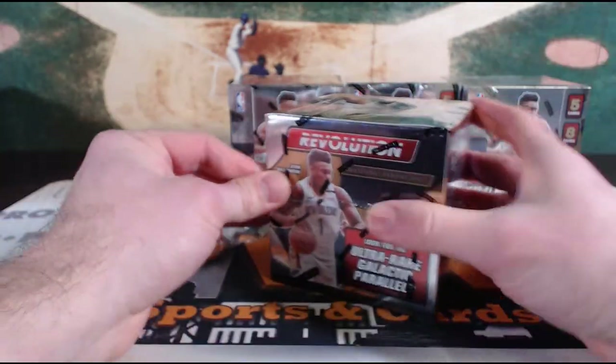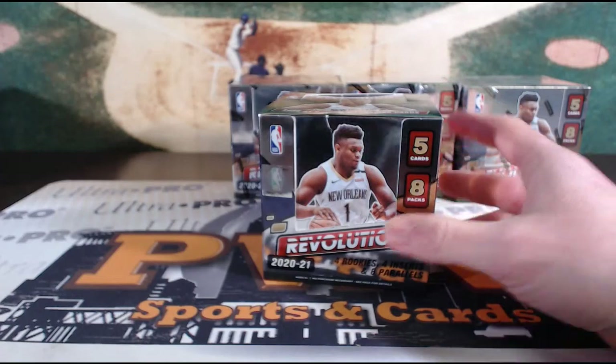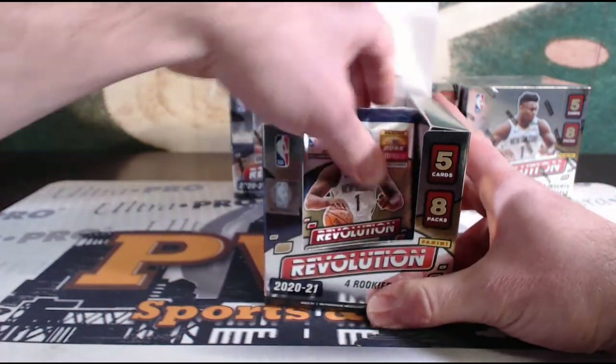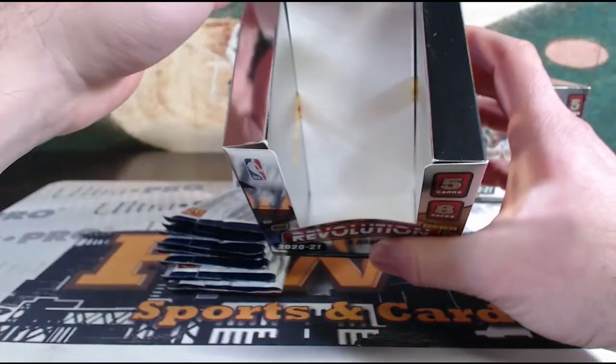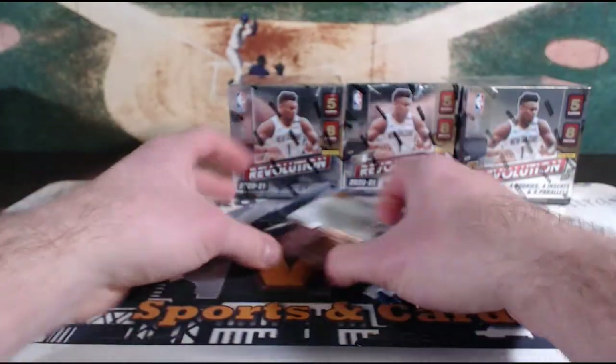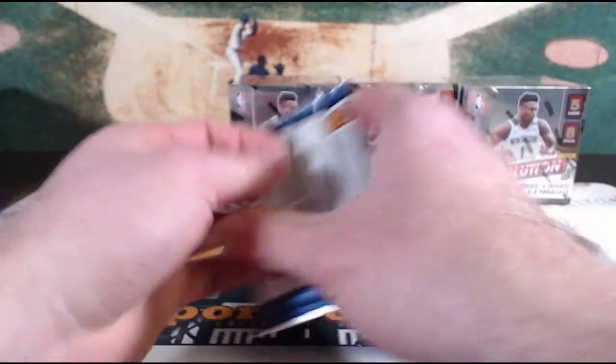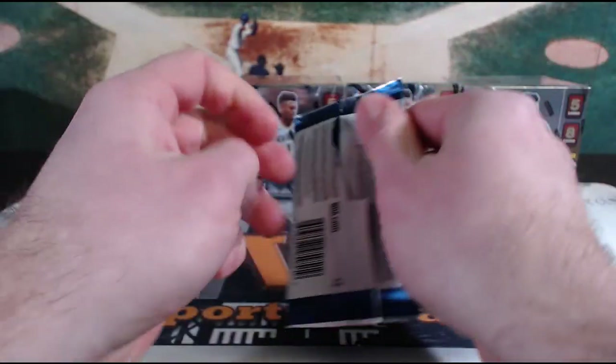I just realized the mic was muted. Sorry about that! This is a four-box half-inner-case break of 2021 Panini Revolution basketball. Box number one of four boxes — this is the 12th of March. Thanks for everyone joining us tonight.